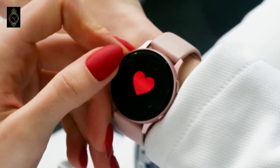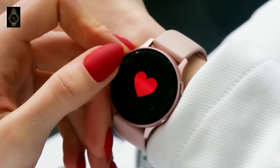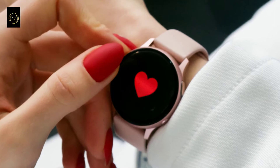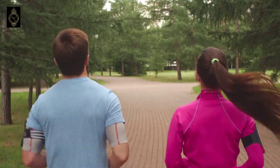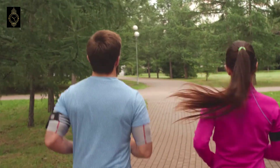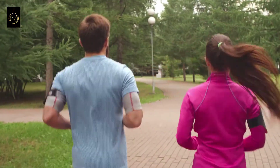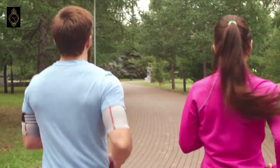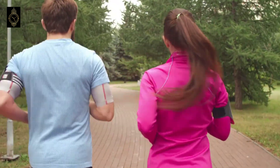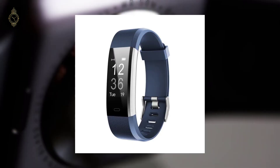An activity tracker, also known as a fitness tracker, is a device or application for monitoring and tracking fitness-related metrics such as distance walked or run, calorie consumption, and in some cases heartbeat. It is a type of wearable computer. The term is now primarily used for smartwatches that are synced, in many cases wirelessly, to a computer or smartphone for long-term data tracking. There are also independent mobile and Facebook apps.